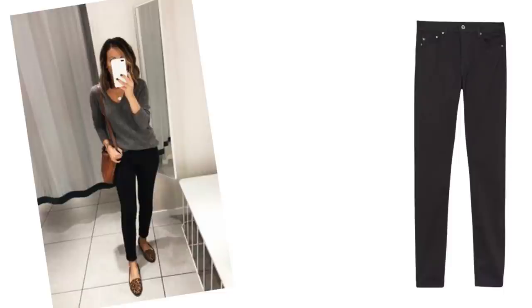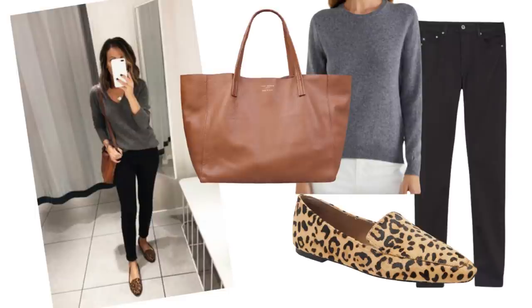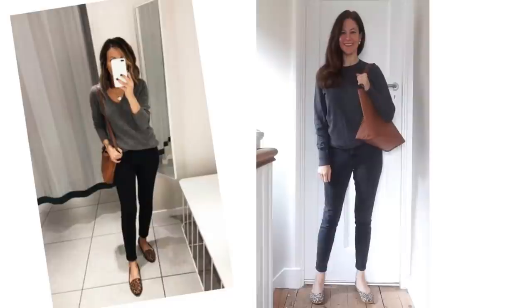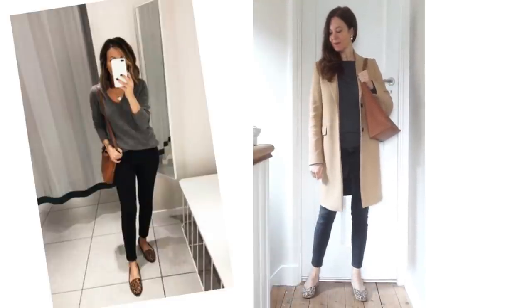If animal print heels aren't for you, animal print flats look gorgeous too. I like this look with really basic pieces that could easily be pulled together — you just need some black trousers, jeans or normal trousers, a dark grey knit, some animal print shoes and a tan bag. You can find all of these pieces very easily online for every kind of budget. I've actually got all of these bits and I've been able to try this look. I've also tried it layered with a camel coat on top, but I think a grey, black or brown coat would also work.